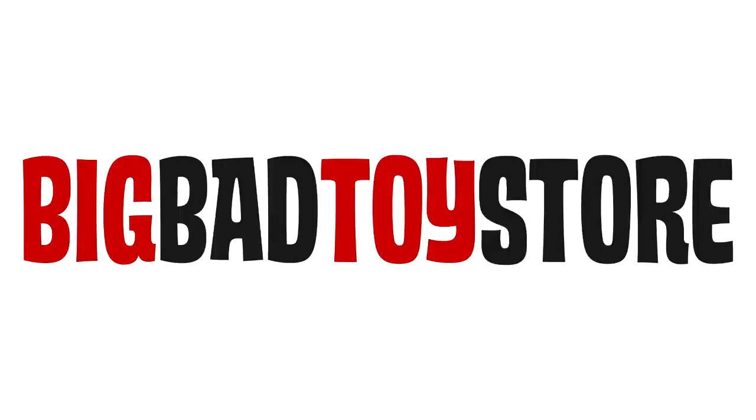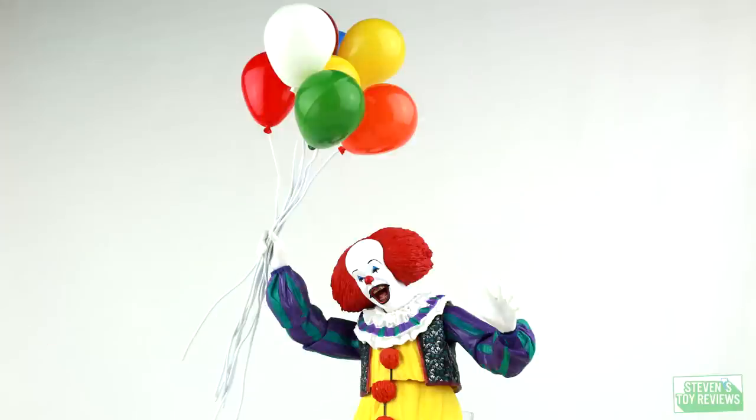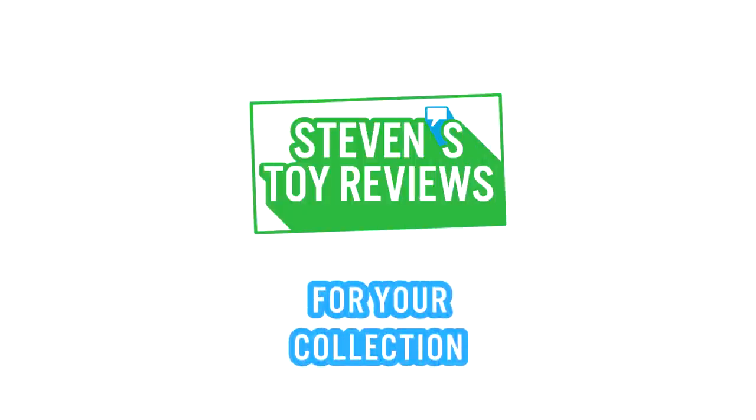Classic to modern, Monster Arts to Mezco. Get all of your Godzilla and Kong figures at Big Bad Toy Store at the link in the description down below. Kaiju, Dragon Ball, Pokemon, and more. It's Steven's Toy Reviews.